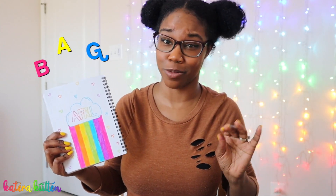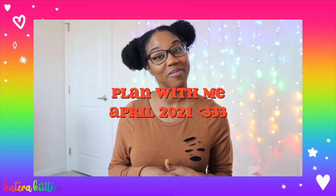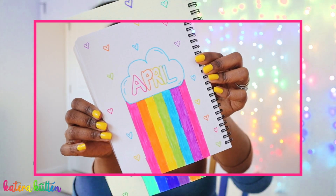Hey kittens, welcome or welcome back to my channel! April is right around the corner, so today I have for you guys my plan with me for April 2021. I'm thinking of doing a rainbows and clouds theme — really cute, fun, colorful, festive. I really hope you guys enjoy this video, and let's get started!